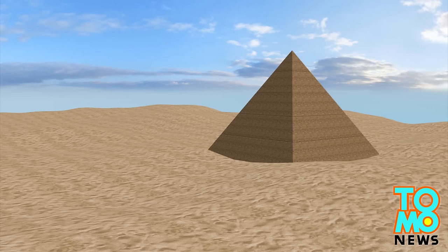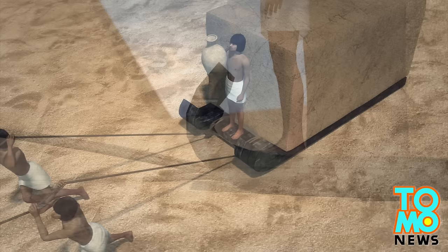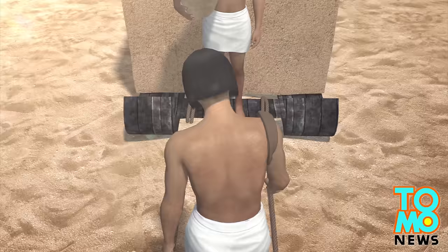The stones used to create the Egyptian pyramids weighed on average about 2.5 tons each. Research shows workers would move the stones on sleds; however, the friction of wood against dry sand in the desert caused significant drag and would create a sand berm in front of the sled as it moved forward. Workers would then need to clear the build-up of sand before the sled could be moved again.